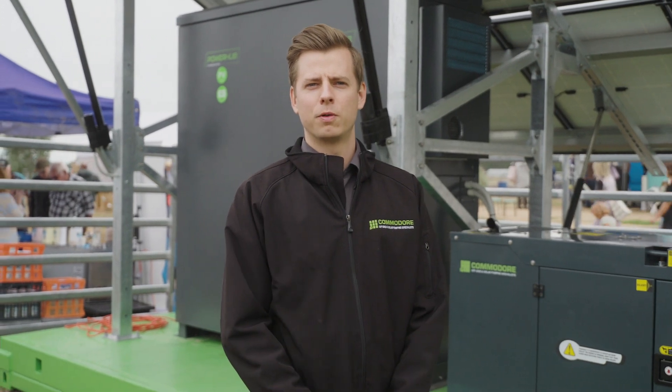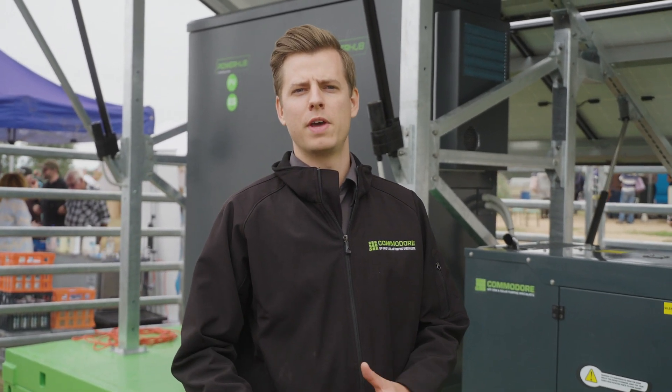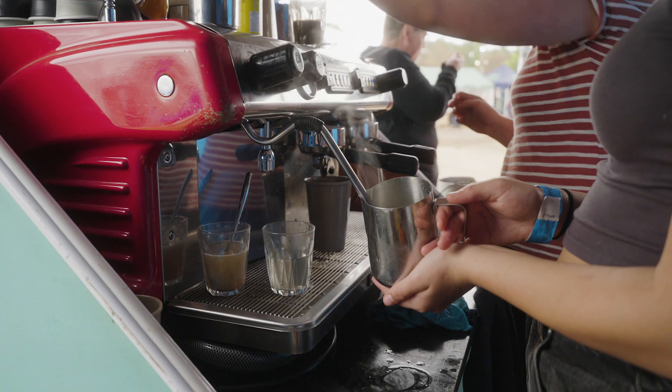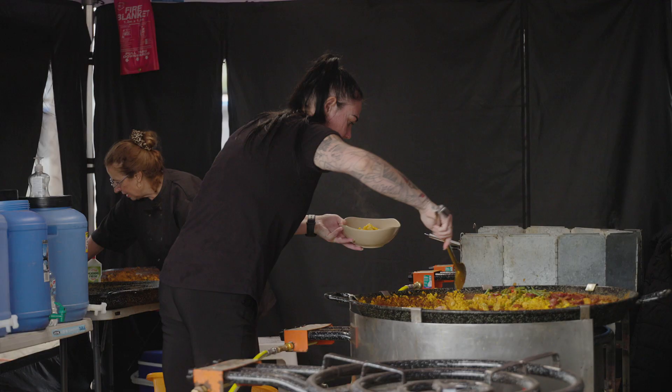We're here at the off-grid living festival today over at Chilton. We've got two of our solar skids, which is a new product we've released — a fully transportable off-grid solar system. We're using them today to power up to about 10 of the food vendors here at the off-grid festival.